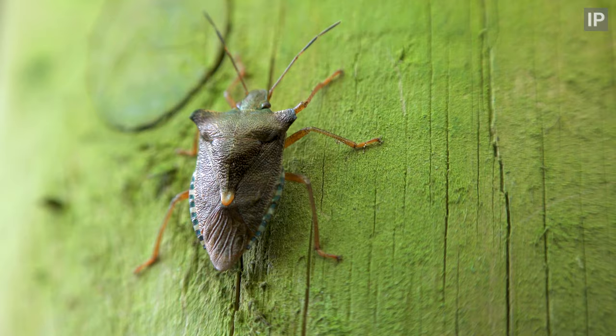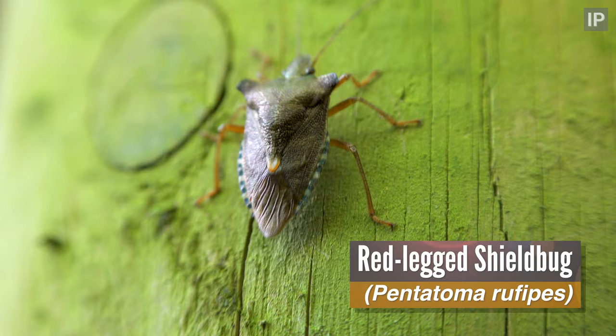Hello little stinky. A forest bug, otherwise known as a red-legged shield bug.